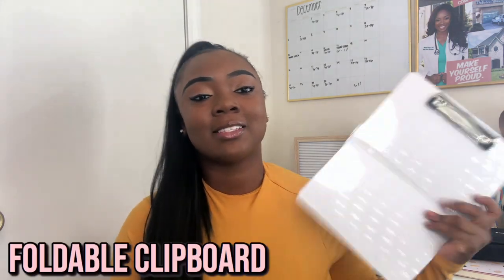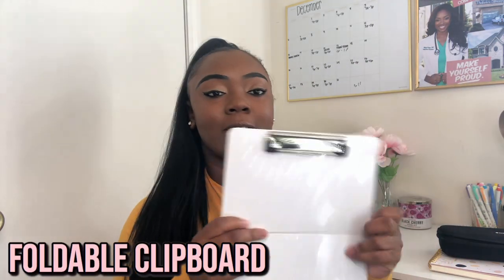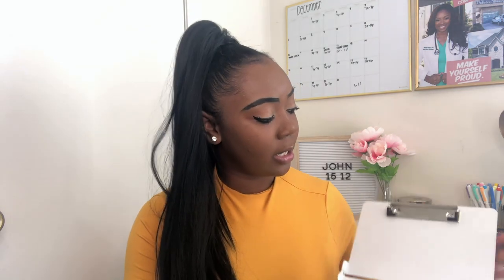The next nursing school essential is this foldable clipboard. I've seen the one with all the lab values and information on the back — I didn't get that one, but if you want it, get it. The foldable one is really great for clinicals. I can fit it in my scrub pocket, put my documentation on it, and fold it up so I won't have any HIPAA violations. You can just fold it up, it doesn't fold your papers, and you can slip it in your clinical bag or scrub pocket. This is essential.